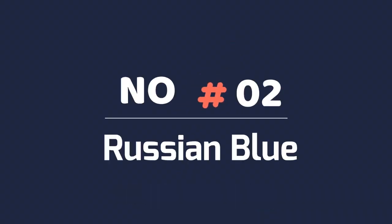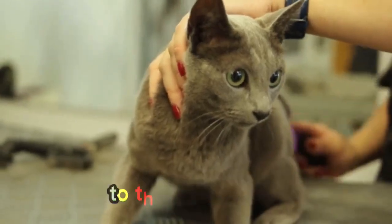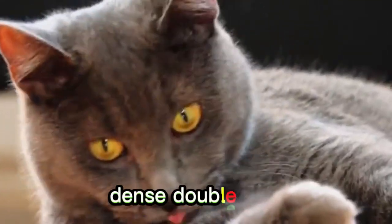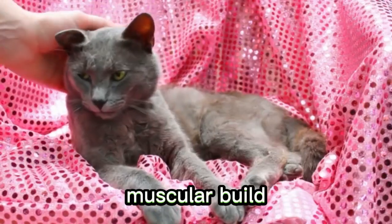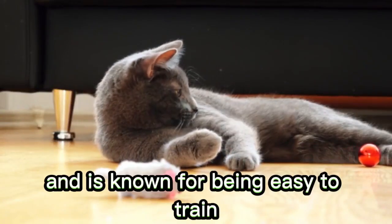Number 2: Russian Blue. Another minimal shedder, Russian Blues generally shed over a 2- to 3-week period just once or twice a year and are easy to groom. They have a soft, dense double coat that is a distinctive silver blue. A medium-sized breed with a graceful, muscular build, the Russian Blue has a gentle temperament and is known for being easy to train.